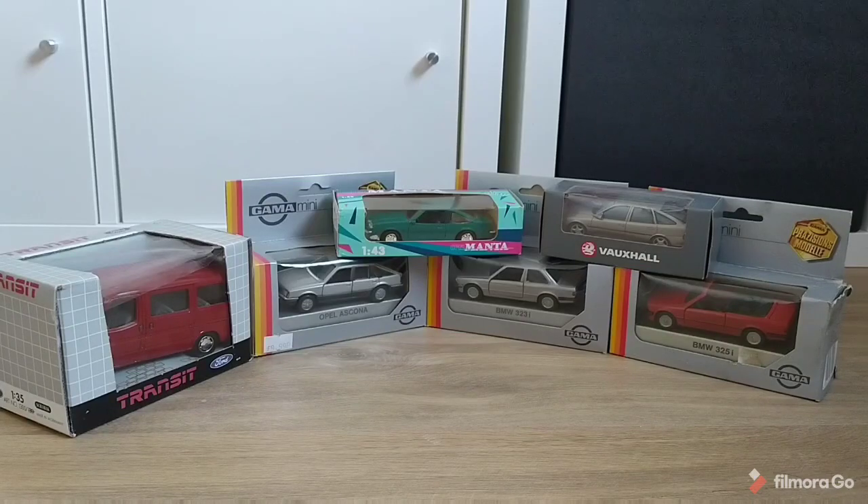In today's video we're going to be unboxing some 1/43 scale model and toy cars from German manufacturers of the 1970s, 1980s and 1990s.